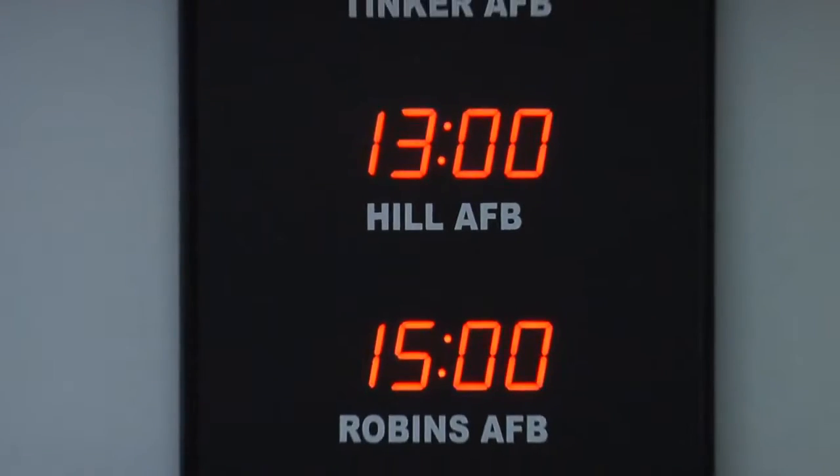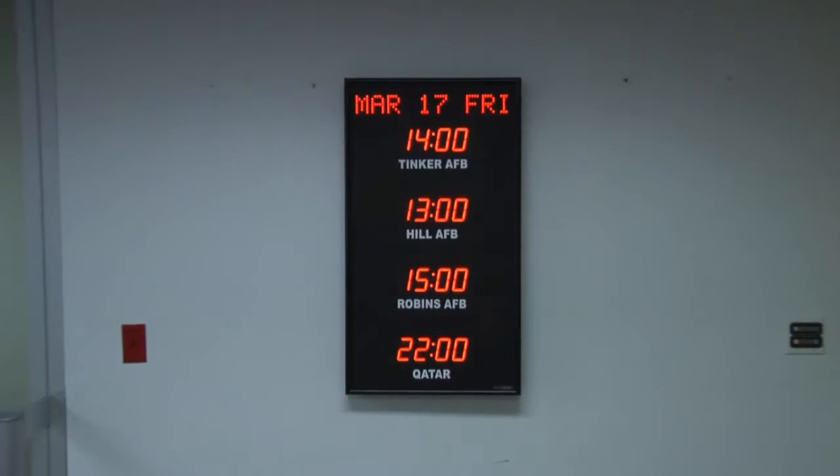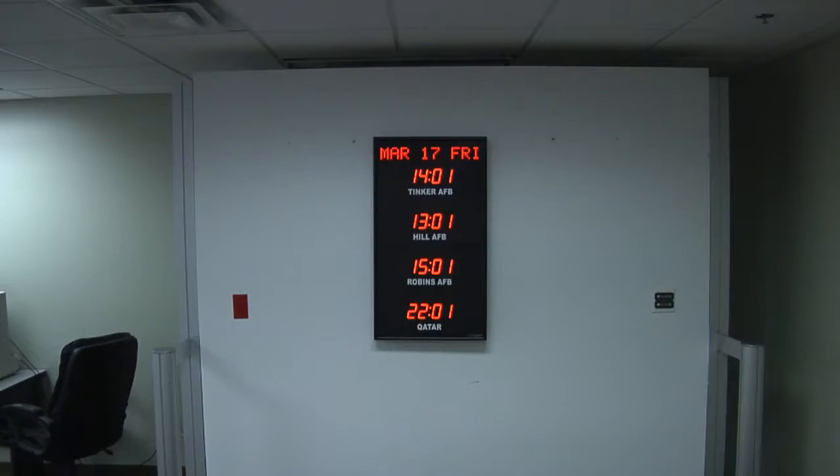This time zone clock is accurate to 1 second over 20 years. The time and settings are maintained during power outages. It comes with your choice of either an RF or IR remote control.